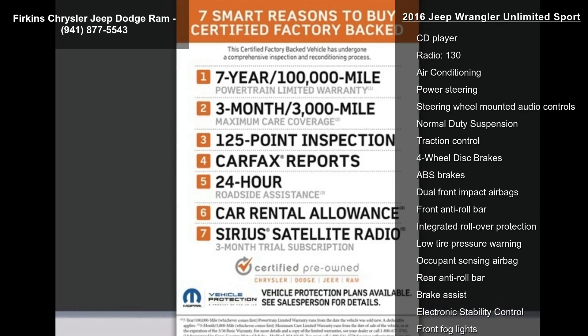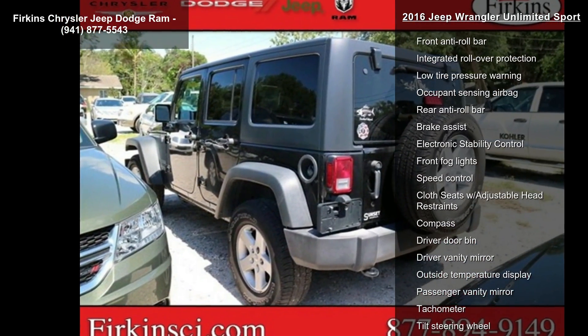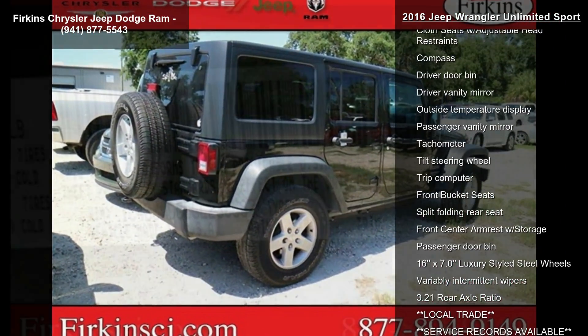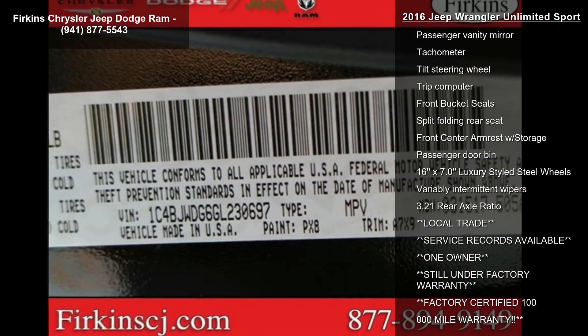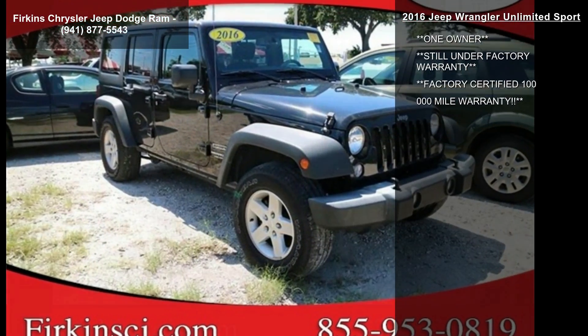Some of the top features included with this vehicle are Sunrider Soft Top, 8 Speakers, AM FM Radio, Audio Jack Input for Mobile Devices, CD Player, Radio 130, Air Conditioning, Power Steering and Steering Wheel Mounted Audio Controls.